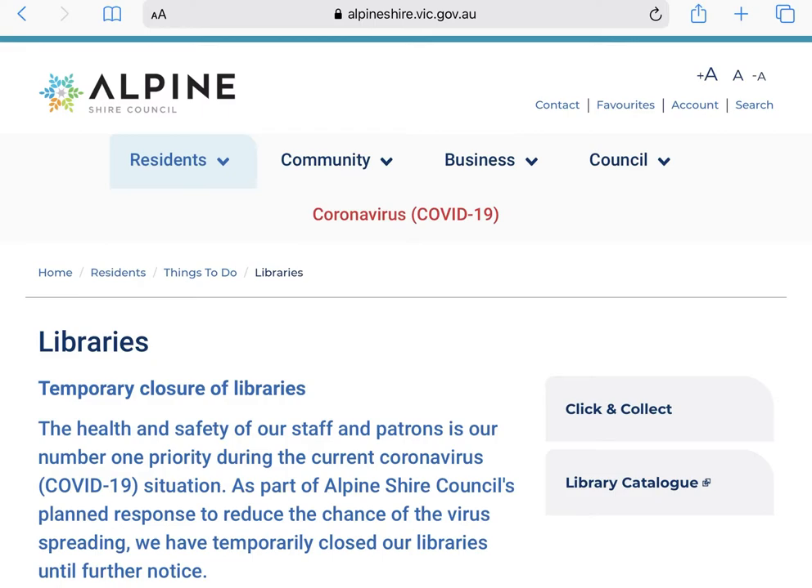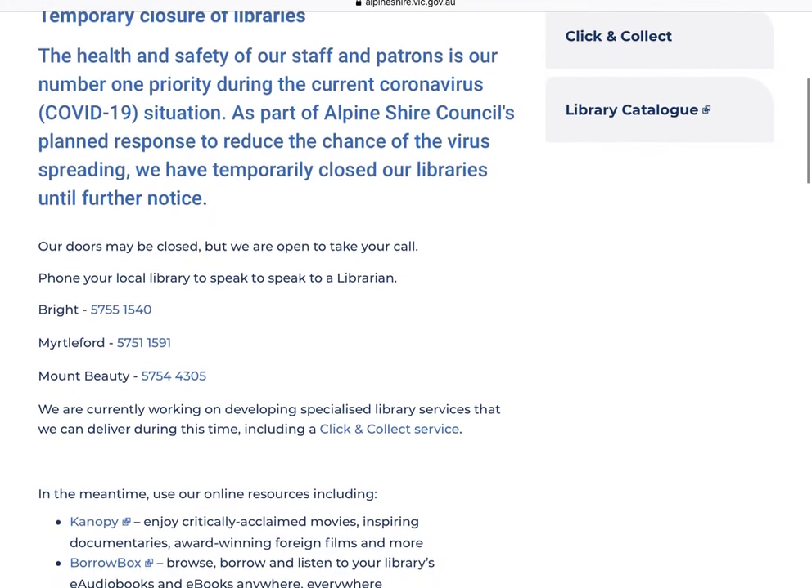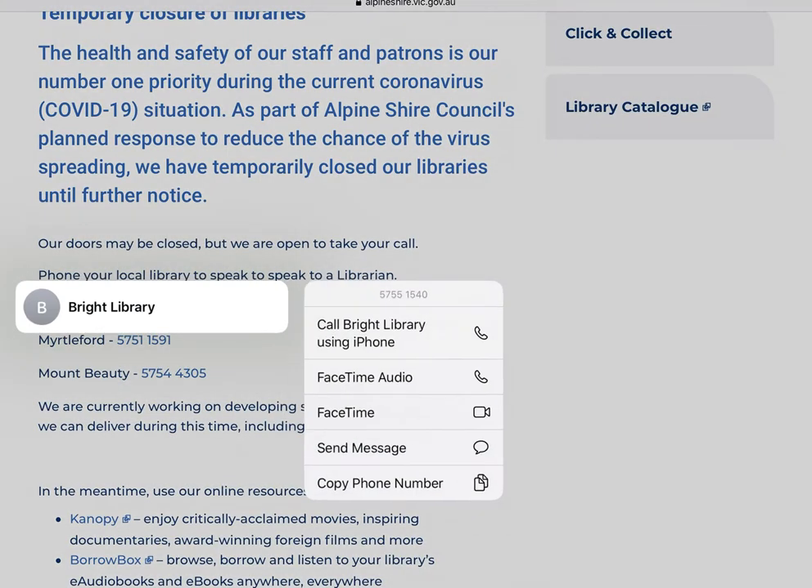At the top here we have a notification regarding the temporary closures of libraries. I'm going to scroll past that. Here you'll see a list of our phone numbers. If you're on a mobile device you can hold down the phone number and it will prompt you to call. The phone at each location is just a standard phone line, so do not try to do a video call or send us a message — we are a friendly bunch so just give us a buzz.